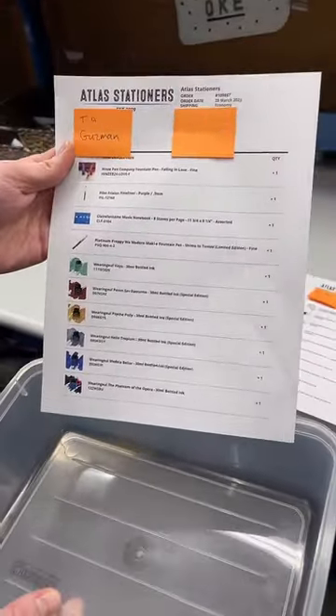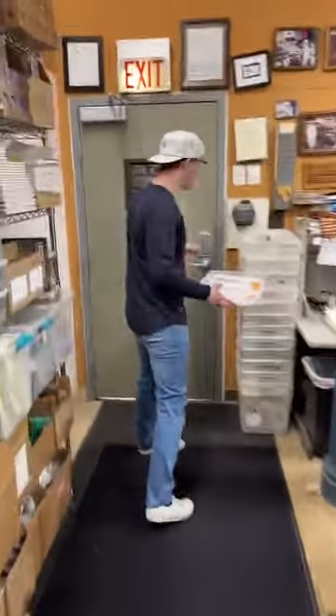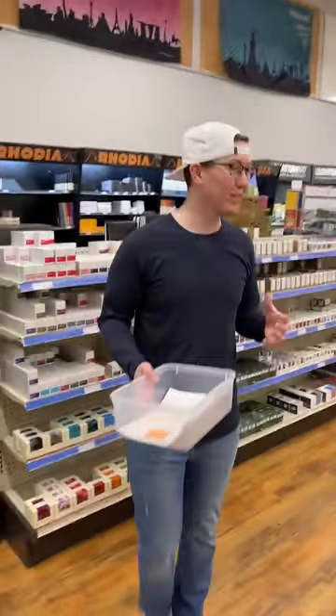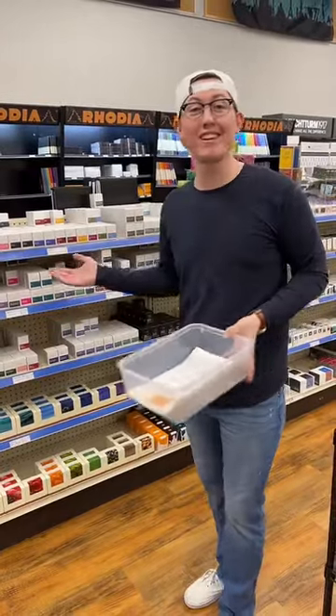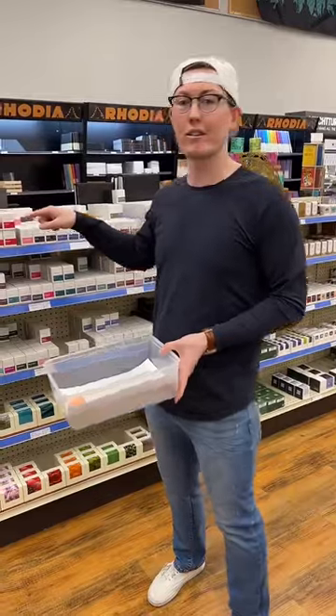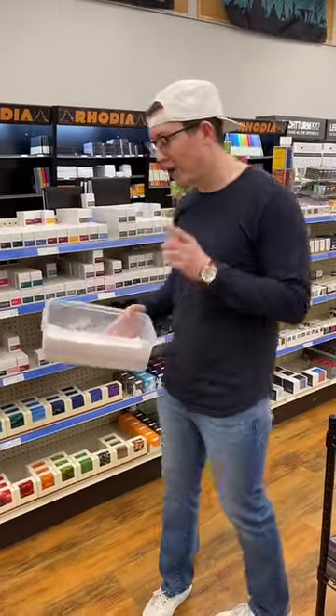A comment from a viewer: 'Got my order from last week's poll, everything was amazing and packed really well.' We appreciate the support! A lot of these items are brand new — anytime we get a new shipment of Wearingeul inks, we sell a ton of them. I like to compare new ink and pen releases to sneakers — people go crazy when there's a new set of kicks dropping. If you missed the opening order on new inks like the Dracula ink released about a month ago, you had to wait three weeks for a restock. It's always exciting.